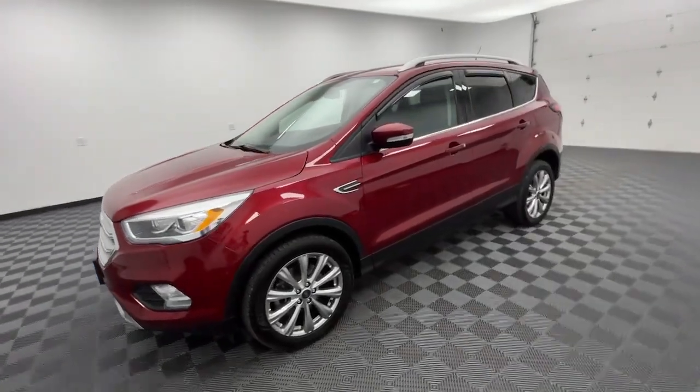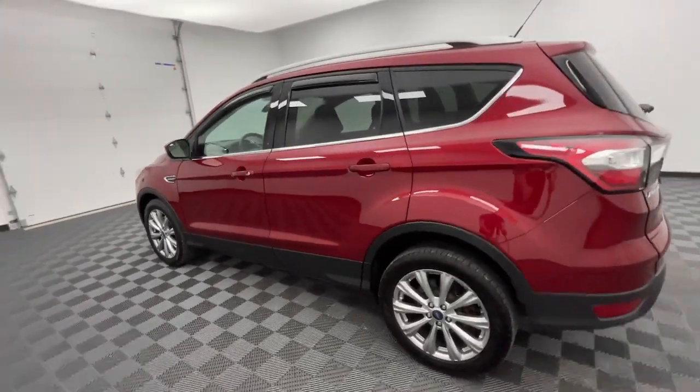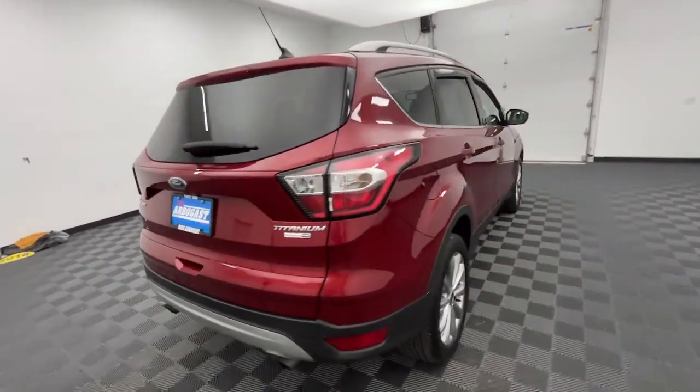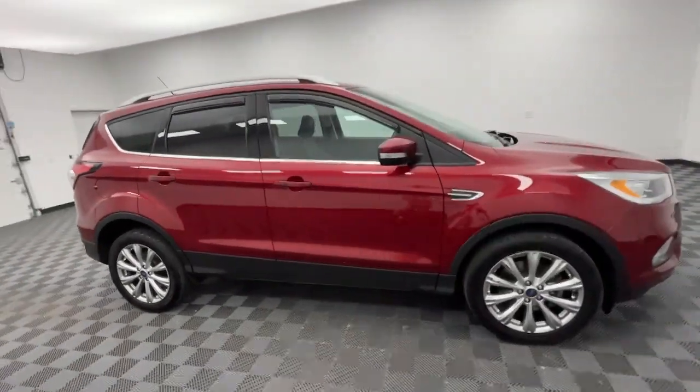Enjoy the view of this 2018 Ford Escape. This vehicle is an outstanding buy with fewer than 80,000 miles on the odometer. Get all the tools you need to make adventures comfortable and stress-free with this capable, comfortable Escape.